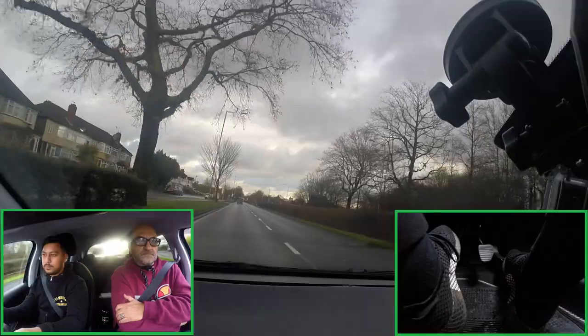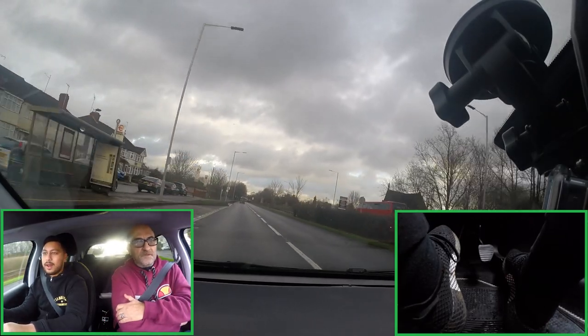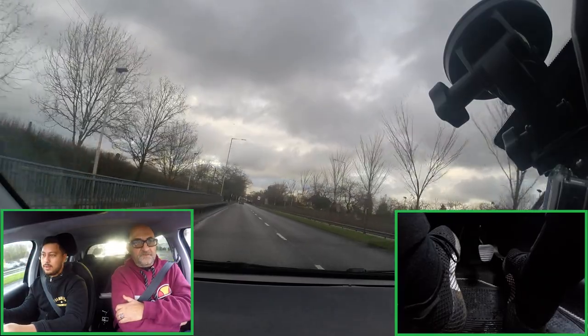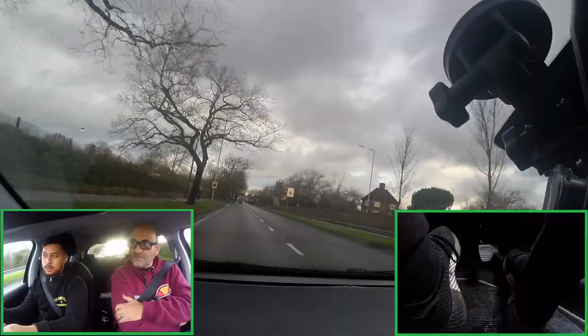Do you apply the two-second rule? Not really — I'm trying to apply it, but it does help. Actually, that was one, two, three — I'm like ten seconds behind! Four seconds in wet weather, and ten seconds on ice.